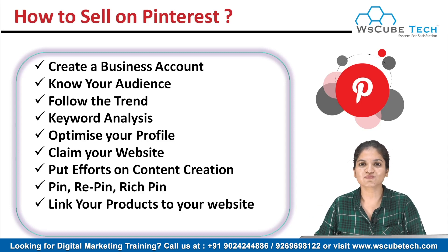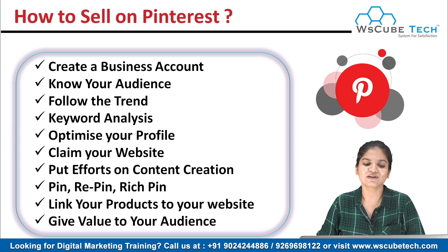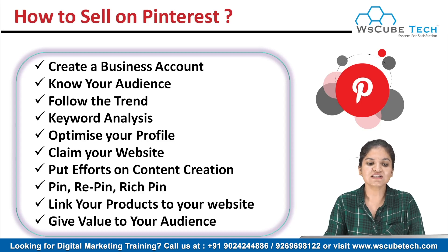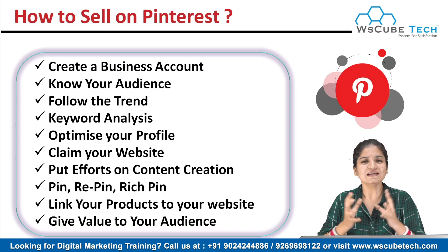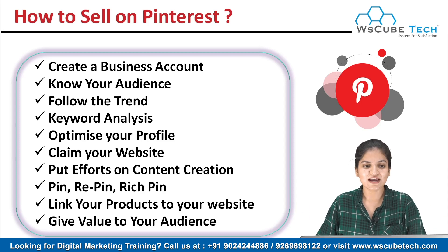Our next tip is to give value to your audience. If a person comes to your profile and doesn't want to buy anything, at least give him some value — let him get some ideas from your content. That person will come back, and in the future he'll definitely buy something, or at least you'll get impressions and your profile will reach more people so that any interested buyer can come to you. On Pinterest, the browser-to-buyer ratio is really high — if a person comes across your profile, there are good chances they're willing to buy something.